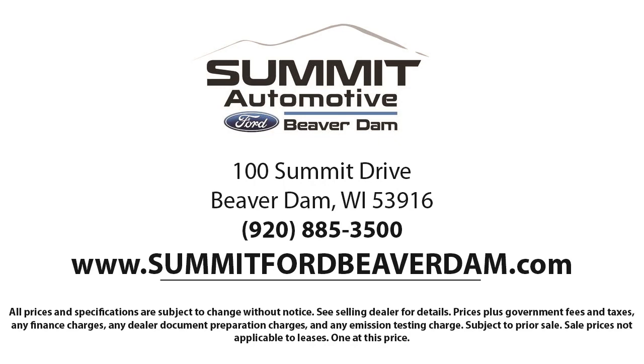We offer a variety of financing services so you can get the vehicle you want without a problem. We also offer full auto service and car repair, so you can get the best care for your purchase. Come see us today and experience the satisfaction that comes from being a Summit Ford customer.